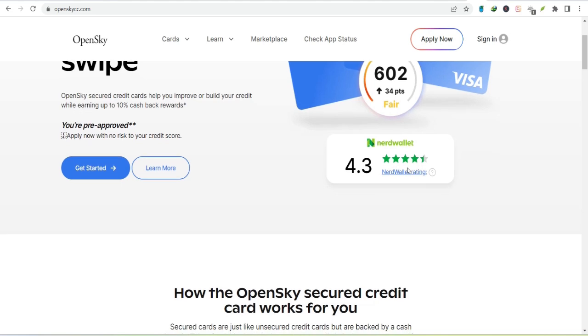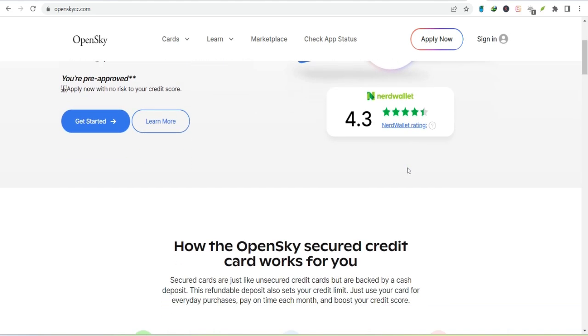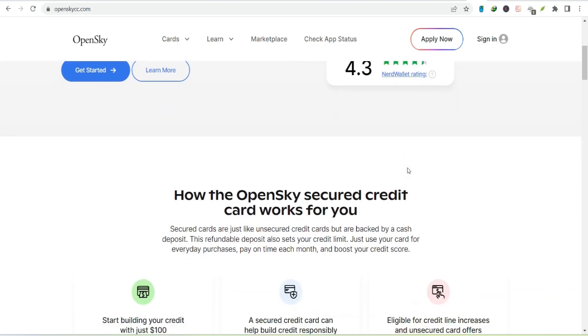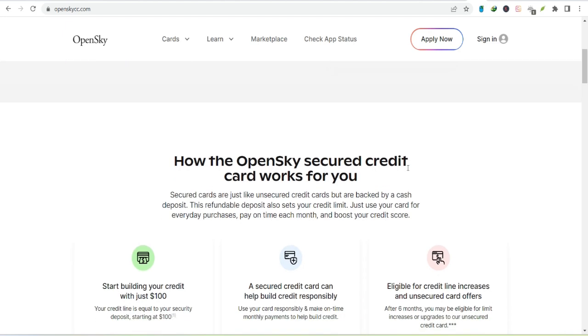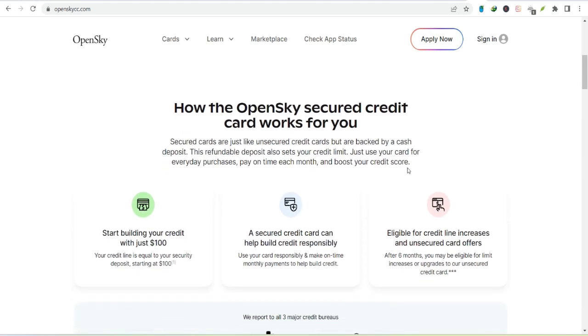The burning question is, how much can you actually borrow with this card? Is there a magic number that guarantees you the maximum credit limit? Let's dive in and uncover the truth. There's no one-size-fits-all answer. Your credit limit on an OpenSky Secured Visa Credit Card is directly tied to your security deposit.